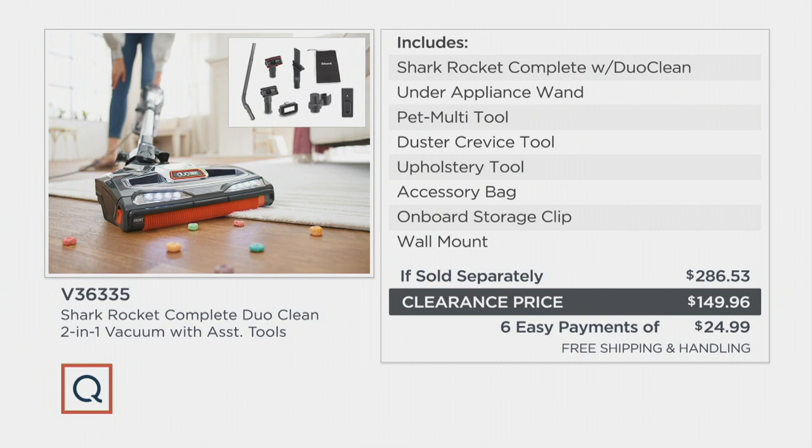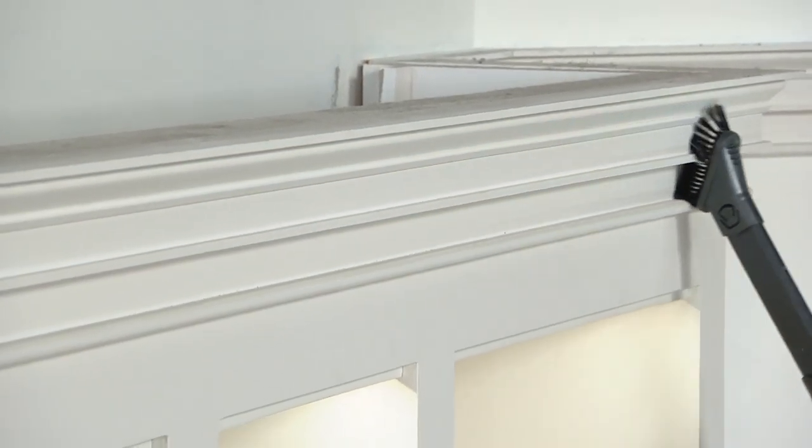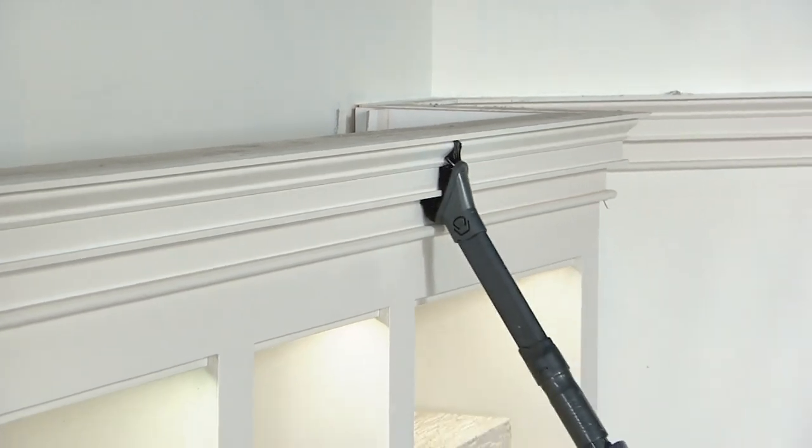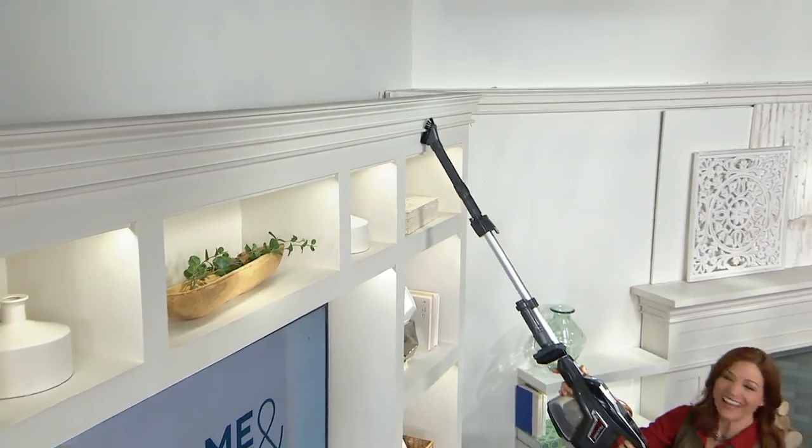The value on this is amazing because the vacuum starts by itself at a higher price tag. You're getting the under-appliance tool, the pet multi-tool, a true crevice tool, the upholstery tool, an accessory bag, onboard storage clips so you don't have to run back and forth to the pantry or the closet. You also have a wall mount that gets it up off the floor when you're not using it. And because it gives you a nice long cord, you don't have to worry about how long a battery might last. This is how you get your home clean.